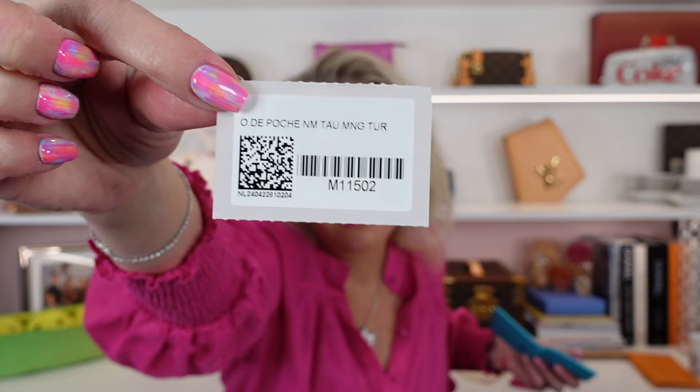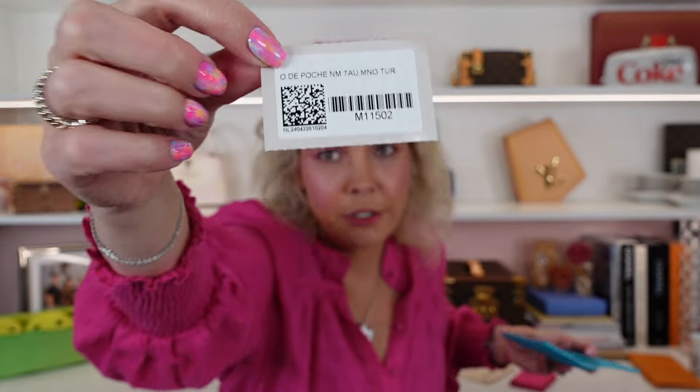I should really show you the product code in case you want to go get one yourself — so that's the product code for this. Let's move on to the next piece.